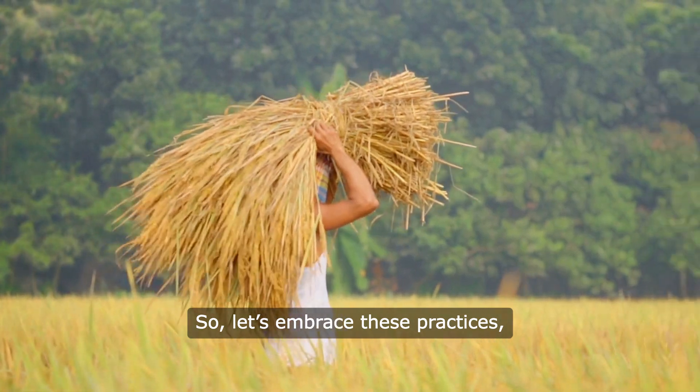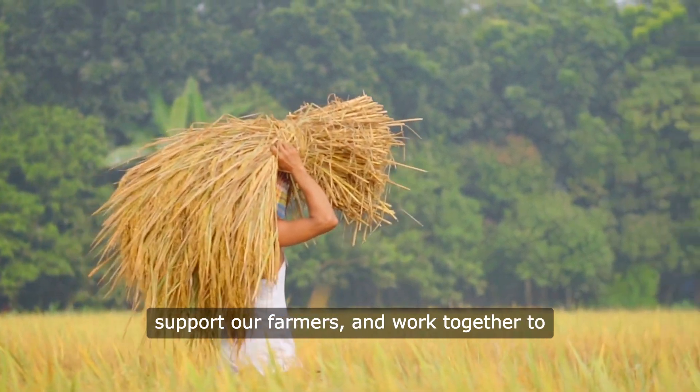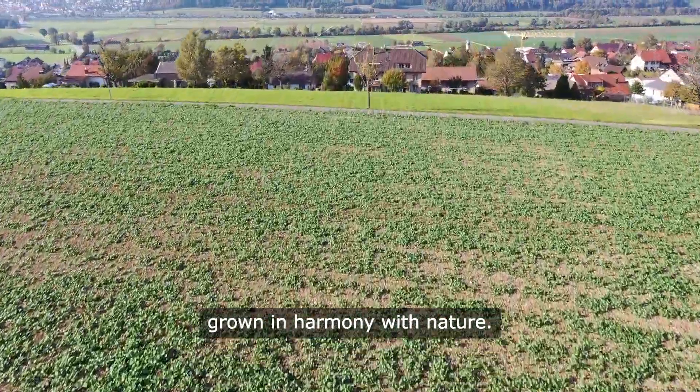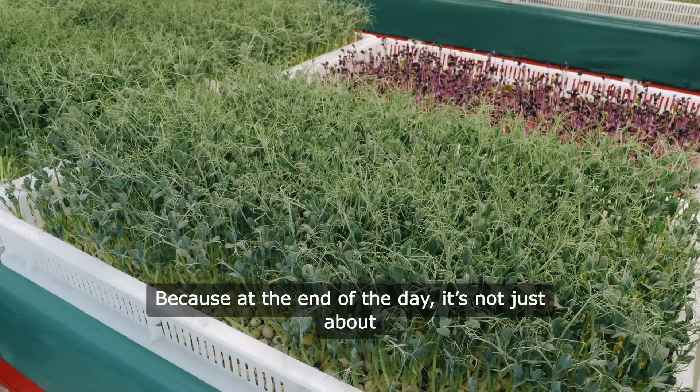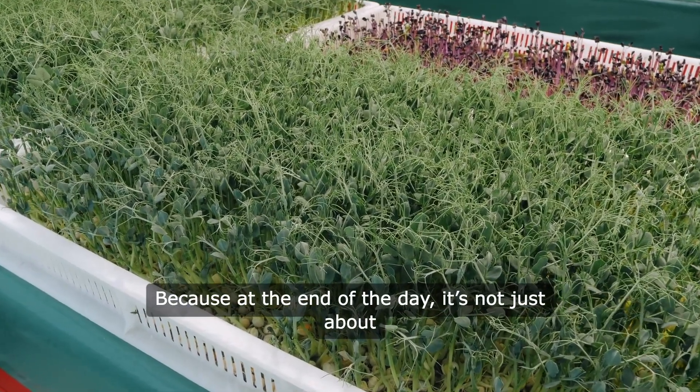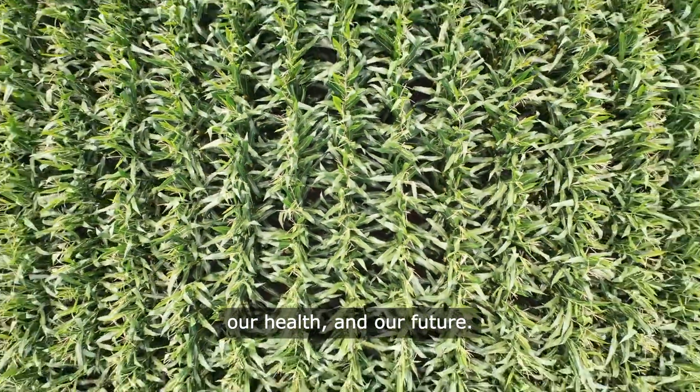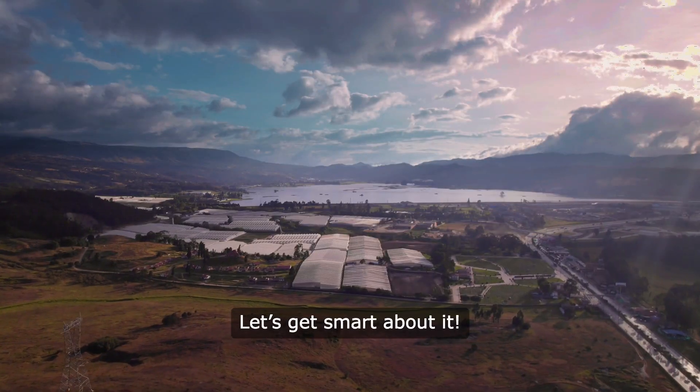So, let's embrace these practices, support our farmers, and work together to create a future where food is grown in harmony with nature. Because at the end of the day, it's not just about agriculture. It's about our planet, our health, and our future. Let's get smart about it.